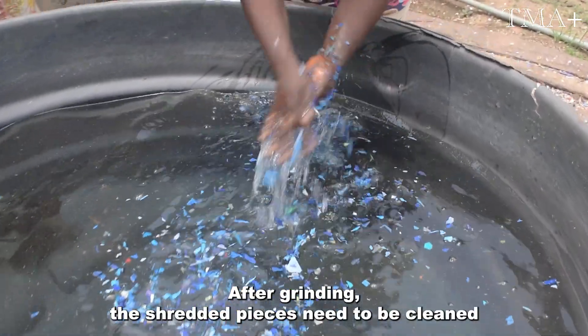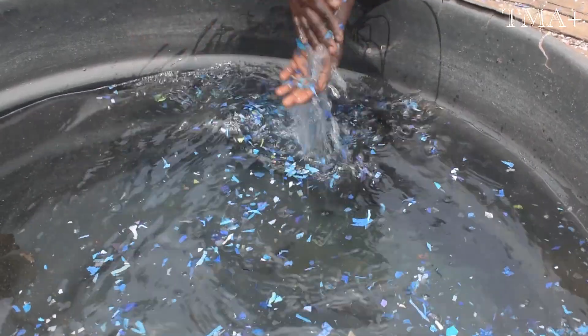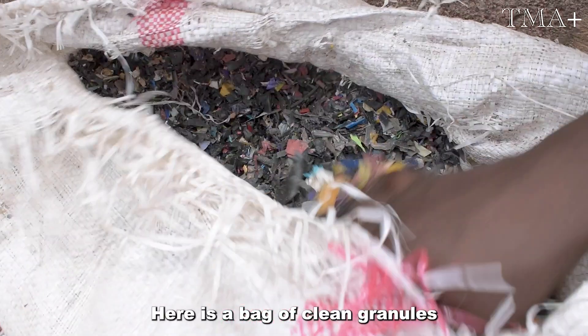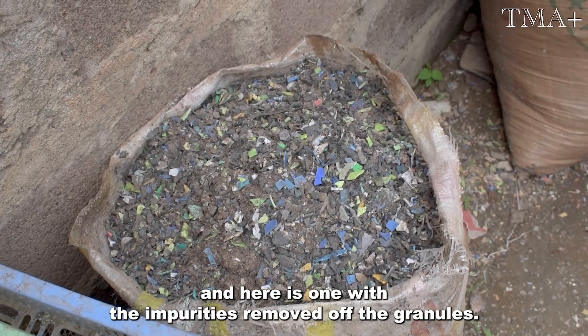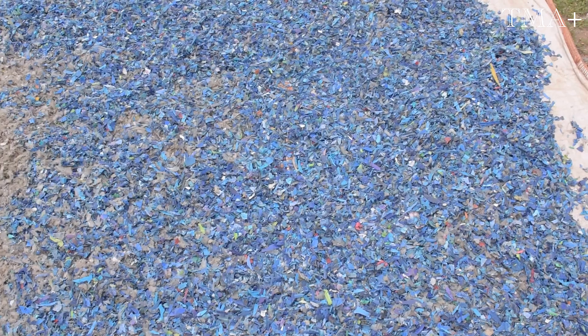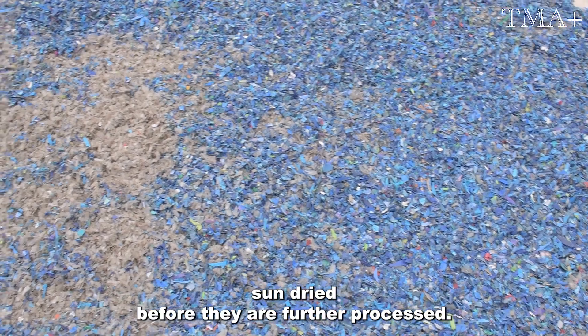After grinding, the shredded pieces need to be cleaned. Here is a bag of clean granules, and here is one with the impurities removed off the granules. The clean plastic granules are then sun-dried before they are further processed.